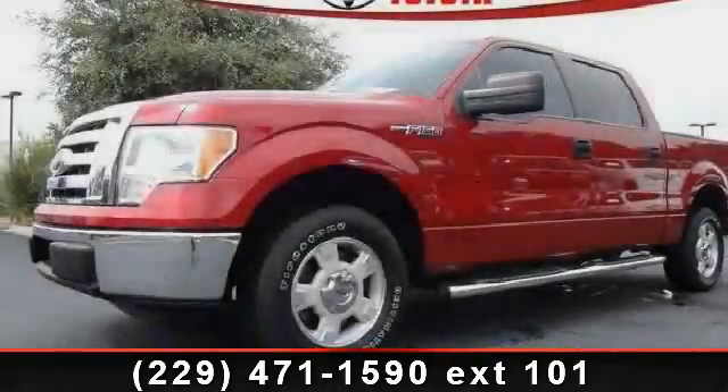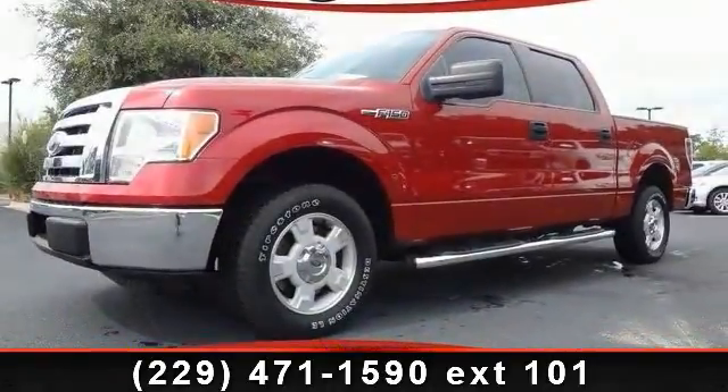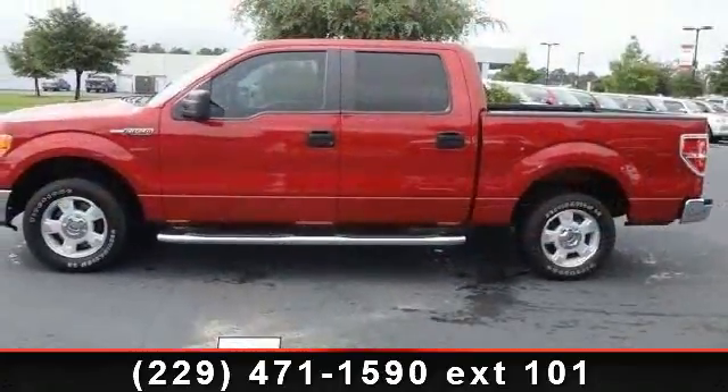Step into the 2010 Ford F-150 XLT. If you are looking for a first-rate auto, this one could be yours today.